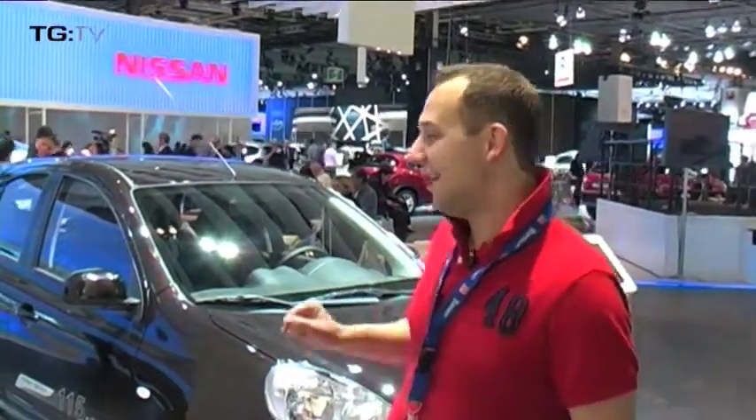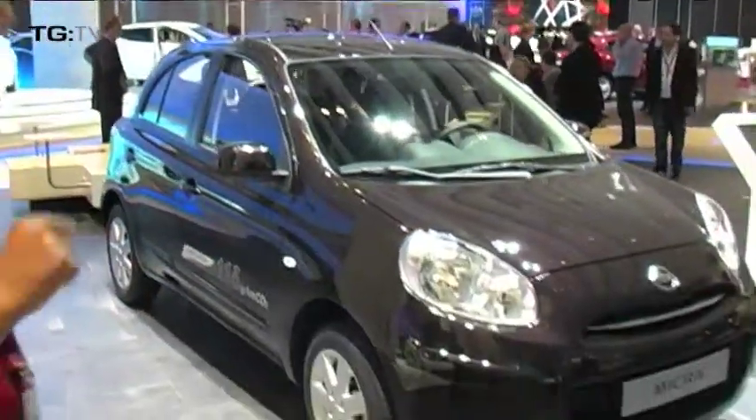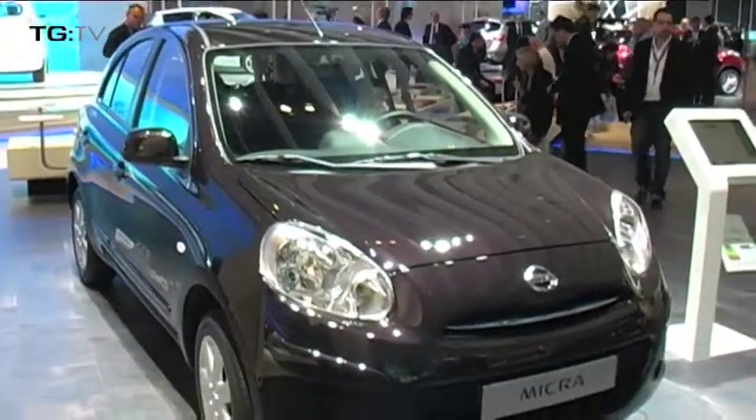I bring you the bearer of bad news: this hideous monstrosity behind me is the new Nissan Micra. Quite what Nissan were thinking when they took the cute, wobbly, pinky Nissan Micra and turned it into this, I do not know.